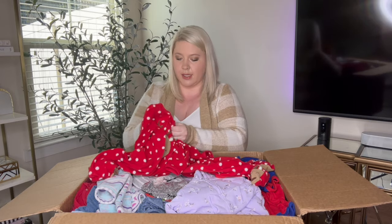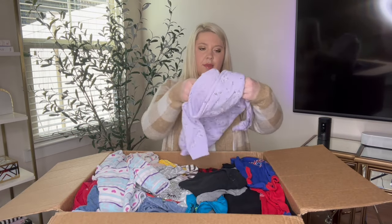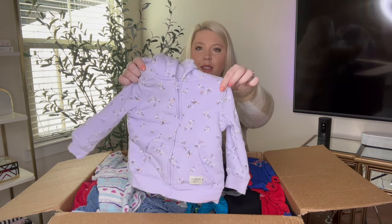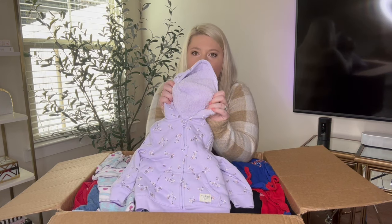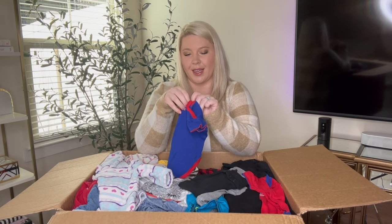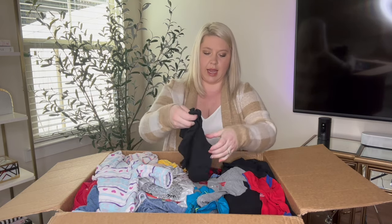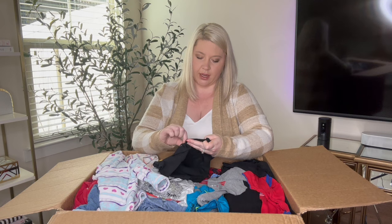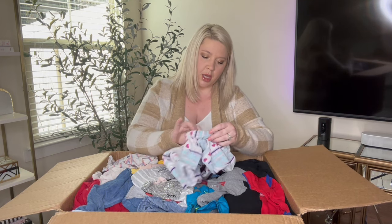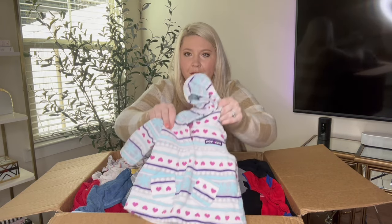Just One You made by Carter's, size 6 months — they are both 6 months, twins! And then we have OshKosh B'gosh 18 months — the cutest jacket, it's purple floral with Sherpa on the inside. And then a Chicago Cubs onesie, very cute, it is genuine merchandise, zero to three months. And this is 'my little black dress,' Faded Glory, zero to three months.